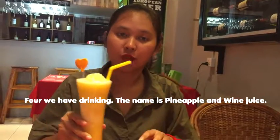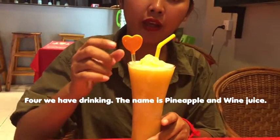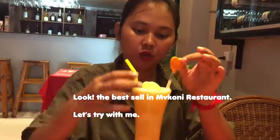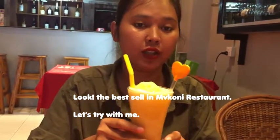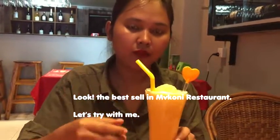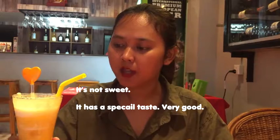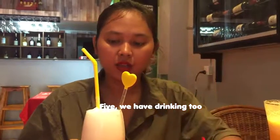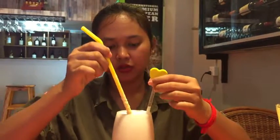The fourth item — we have a green drink. Pineapple and wine juice. This is the best seller — the freshest at the beginning. Let's try it with me. Mmm! It's so sweet, I feel a special tasty, very good drink. We have a green garnish also. Look!